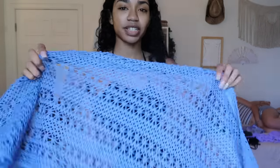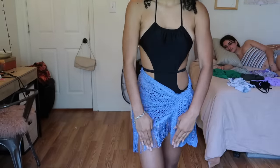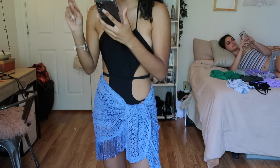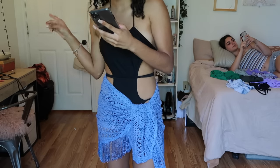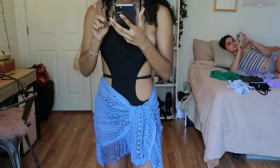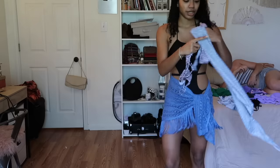Are these called sarongs? This is the little cover-up skirt — it has little fringes, that's cute. This skirt is the Summer Sunshine Crochet Cover-Up Skirt in blue and it's $11.99. The last pink skirt was the Chase the Sun Cover-Up Sarong — it is a sarong — and it's $10.